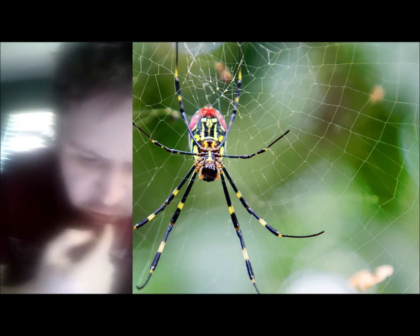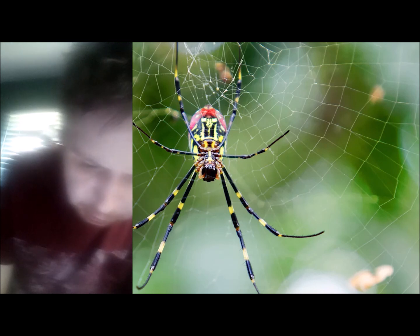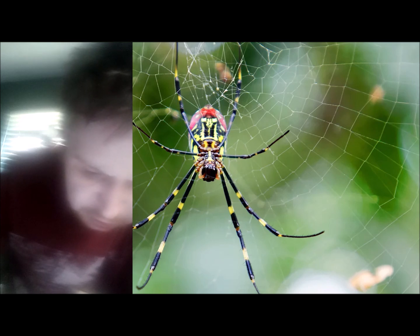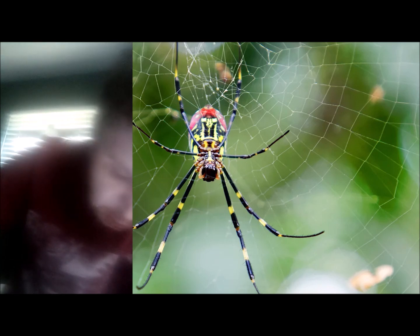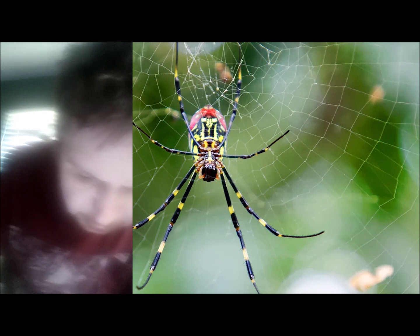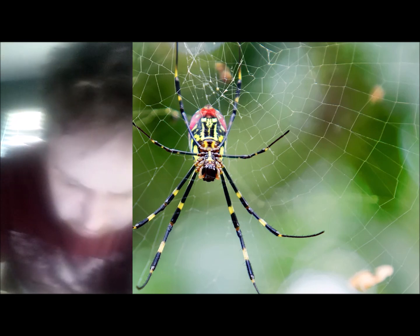The Joro spider is an introduced species in Northeast Georgia, Northwest South Carolina, and North America. It is an invasive species, meaning it is not native to the place where it lives. They were first spotted in Hoschton, Georgia in 2013. Since then, they have been spotted in numerous locations in Northeast Georgia, including the Athens area, and also in Greenville, South Carolina. Scientists confirmed the first known occurrence in North America in 2014, and as of October 2022, the Joro spider's range spans at least 46,000 square miles across Georgia, South Carolina, and Tennessee.